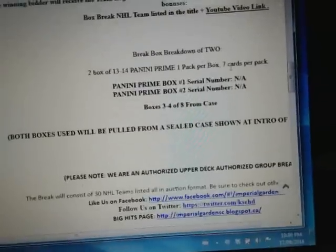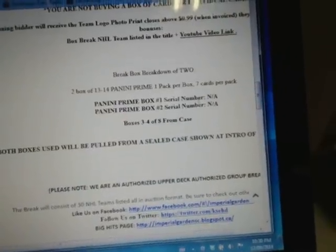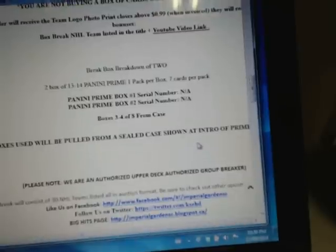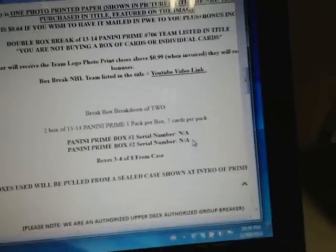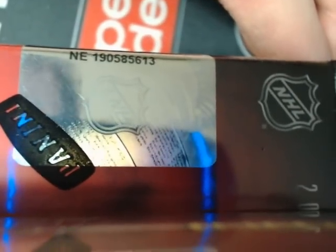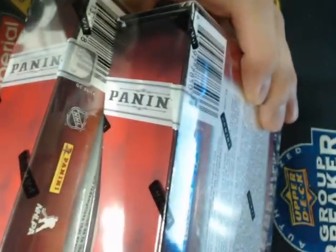So this is box 706 — boxes 3 and 4 from our case. We don't have any serial numbers because we listed our break before we opened the case. We'll post the prior double break 705 below for people to reference box numbers not in the first one. The serial numbers shown in that one were NEBlock 30925 and 5613 — that was our second set. The number is on all over seals.